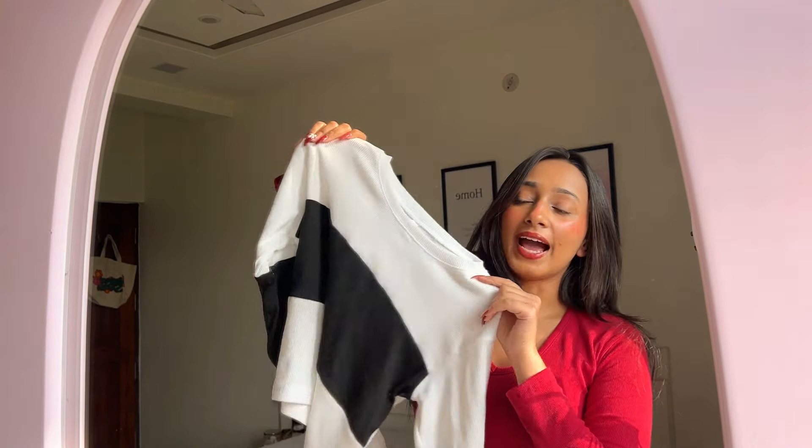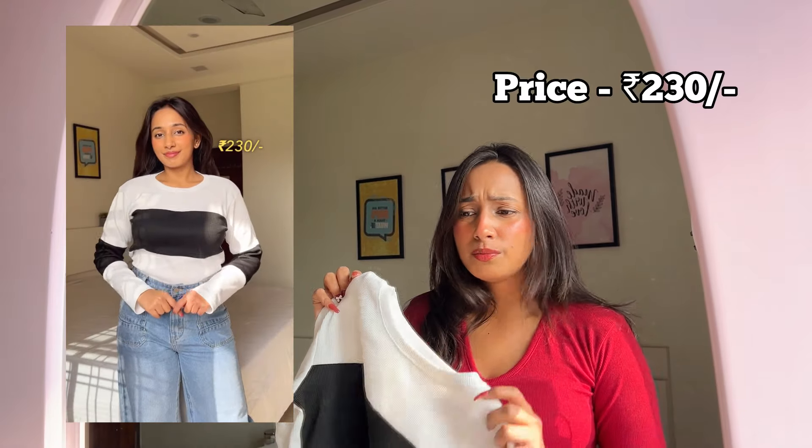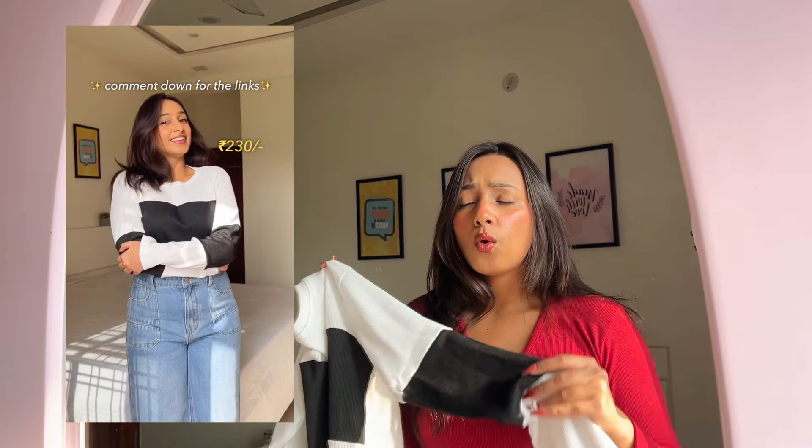Next, I have this black and white top. When I saw it on the website I imagined it as a jumper type, but it's actually a simple cropped top. The fit is great, but I didn't feel as good about this one compared to the other two tops — I just didn't like the fabric as much. The price was around 230–235 rupees. For quality I'd give it 8 out of 10, but for fit and affordability I'd give it 10 out of 10.